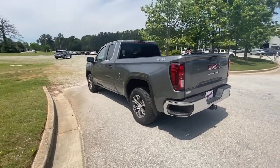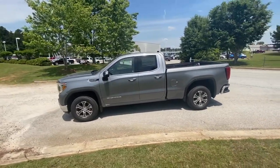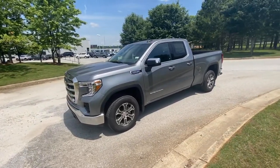These are just some of the great options this vehicle comes with: keyless entry, backup camera, remote engine start, satellite radio, and four-wheel drive.